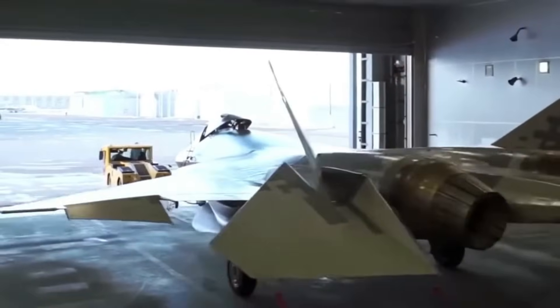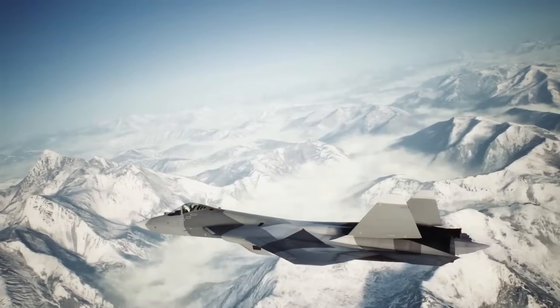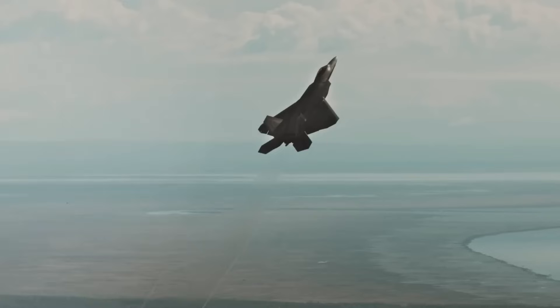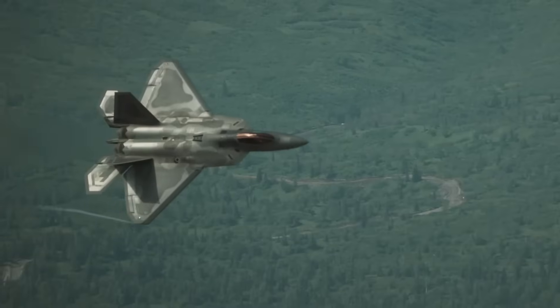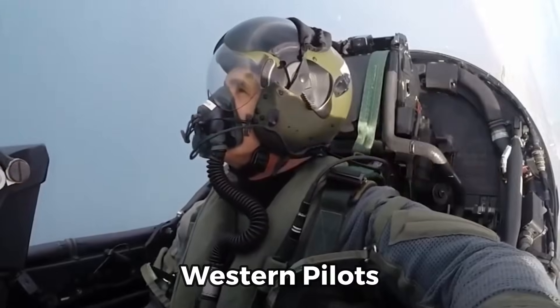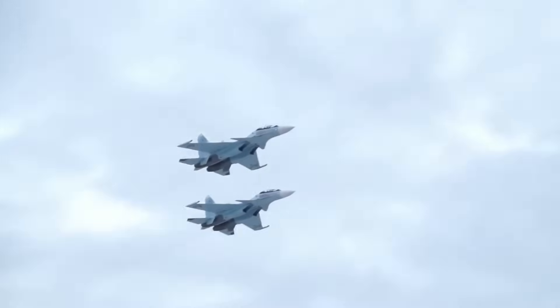When Russia unveiled its Su-57 stealth fighter, the world scoffed. Critics called it a paper plane, a budget version of the American F-22, a prototype that would never see the light of real combat. Defense analysts laughed, Western pilots dismissed it, and many nations overlooked it in favor of proven aircraft.